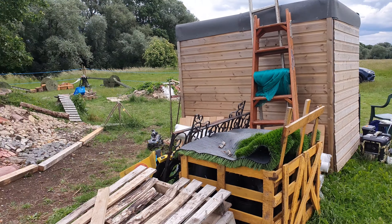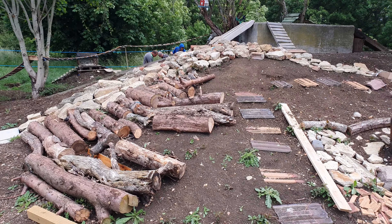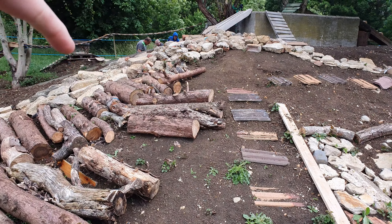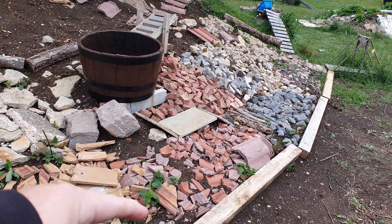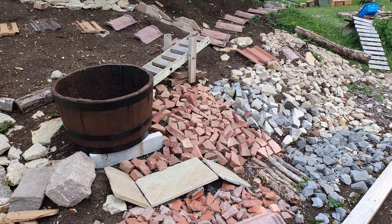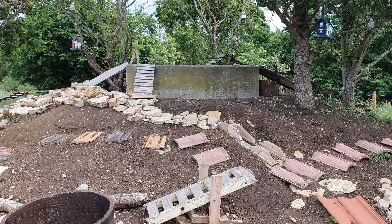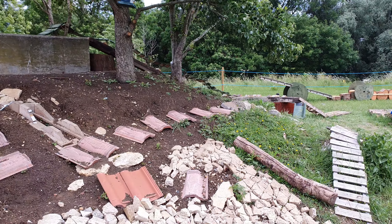They've even got a generator with a kettle. This bit's been extended out a bit, so the truck has less of a turning circle to get around there.